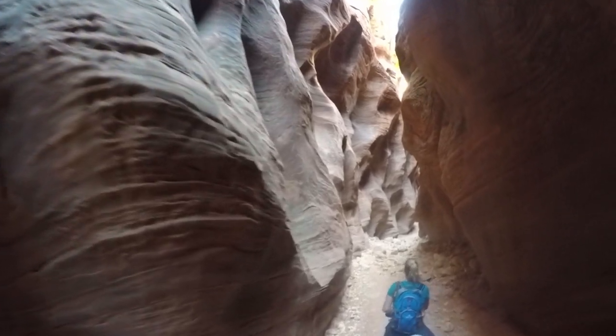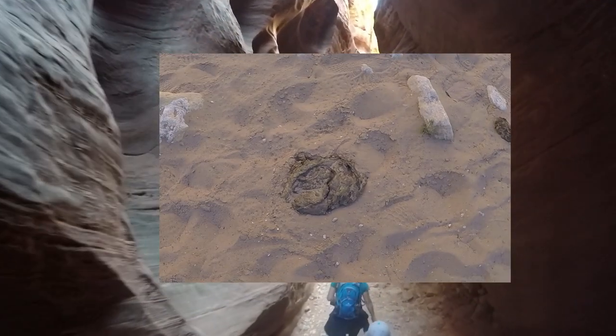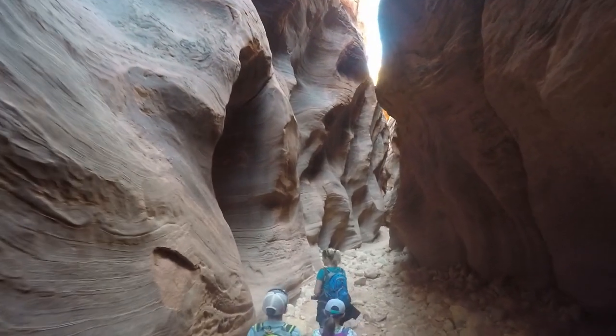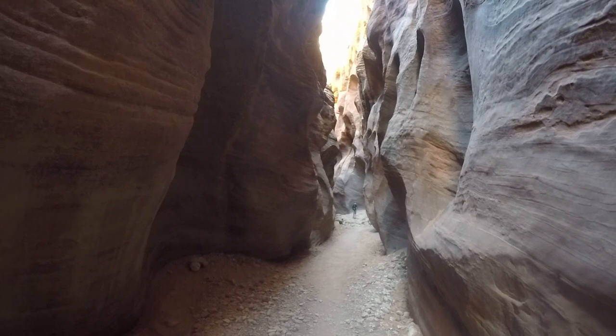But the biggest surprise on the trail was scat from horses and cattle — another reason to leave dogs at home. Can you believe horses and cows come through here? Comment to let us know the strangest things you've seen while hiking.